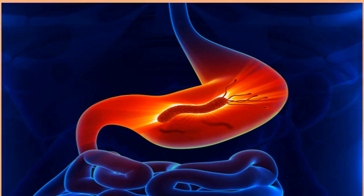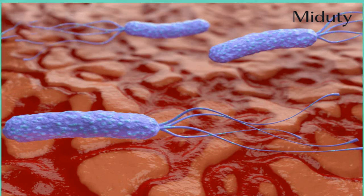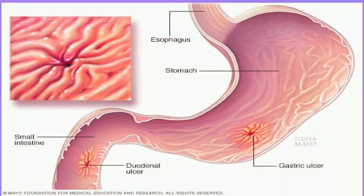In rare cases, H. pylori can lead to stomach cancer. You can treat the symptoms of an H. pylori infection with antibiotics, proton pump inhibitors (PPIs), and H2 blockers. Treatment takes about two weeks, and once the bacteria are gone, there is little chance the infection will return if you follow good hygiene practices.